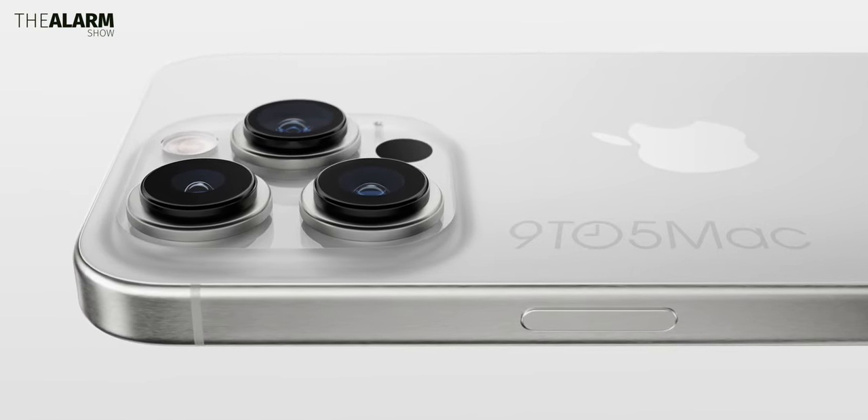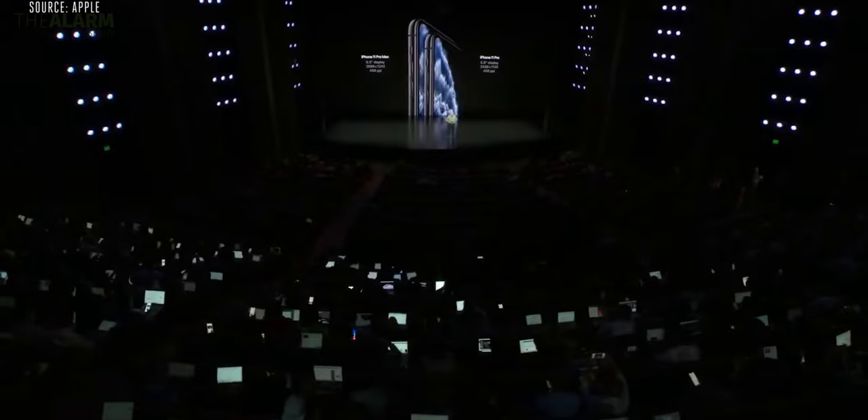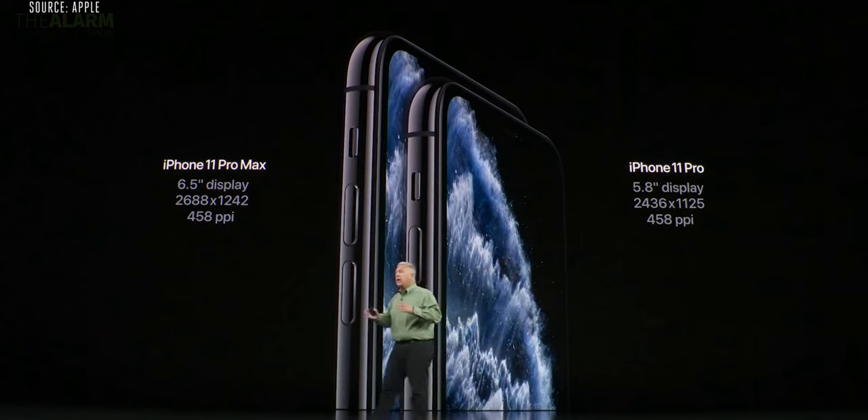Now, this is still just a rumor, by the way. One thing is that not every country with an Apple Store has widely adopted eSIM, and on top of that, some carriers don't even offer eSIMs as an option.